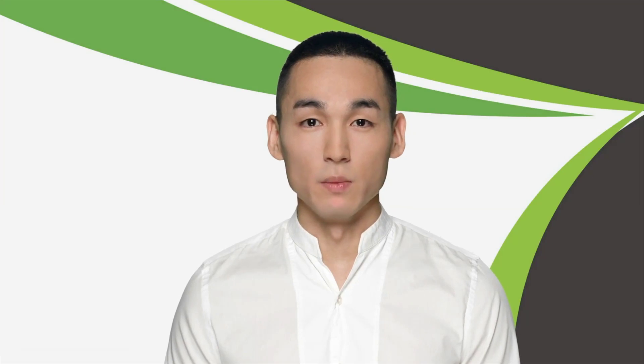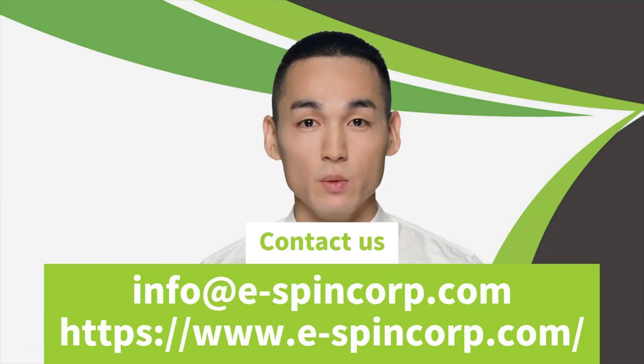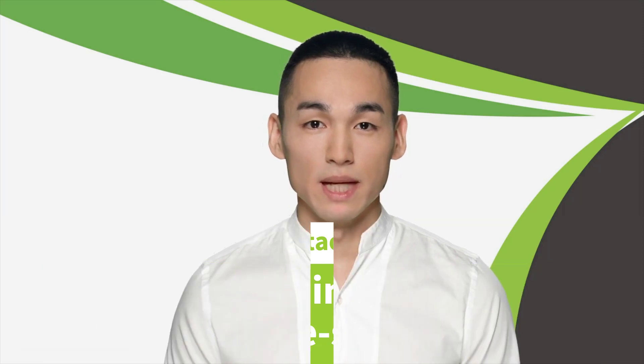Thank you for watching our presentation. We hope it was valuable and informative. For questions, contact us at info@espencorp.com or visit our website. Thank you again and have a great day.